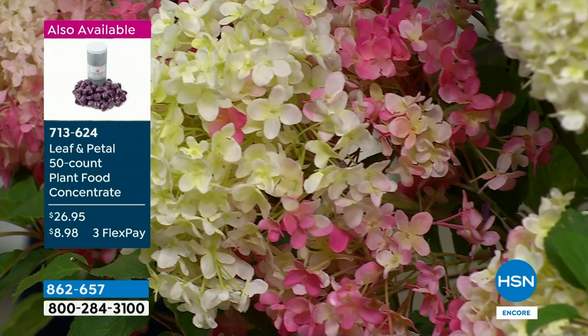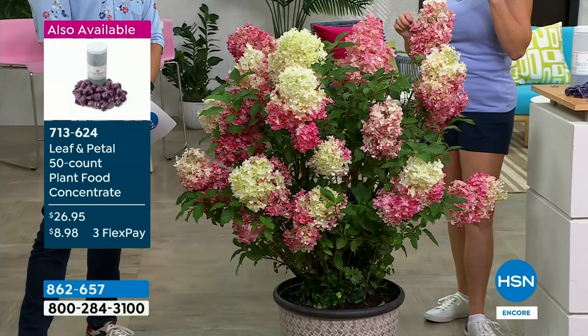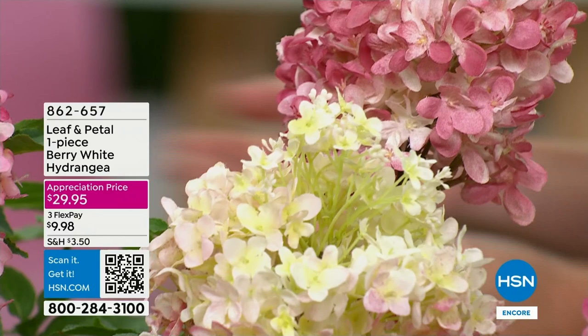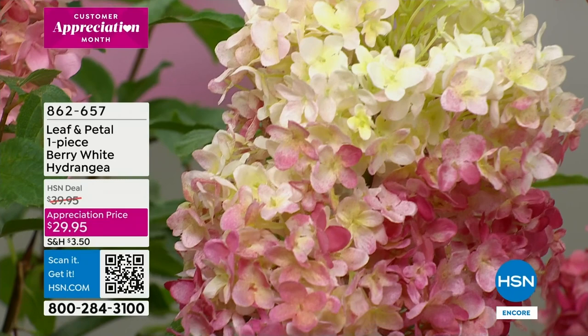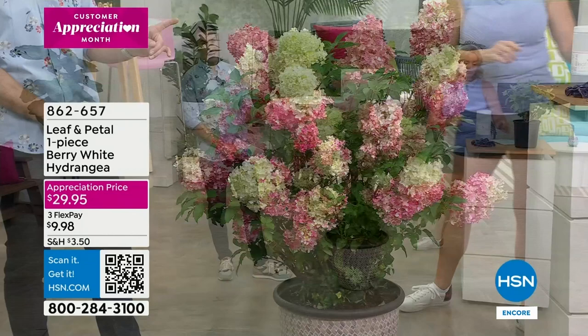We've been on television for decades now. Gardening is competitive - this is why people hire me, because they want a piece of property that's different. They don't want to just go to those big box garden centers because everybody has that. Something like this, with these big beautiful profound blooms, will grow all the way from Minnesota down to central Florida. It's a really special plant and so easy to grow. And if you have any reservations about being able to grow it, Leaf and Petal does all the hard work for you.